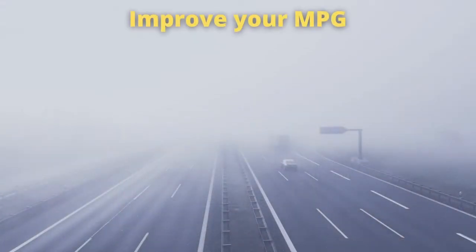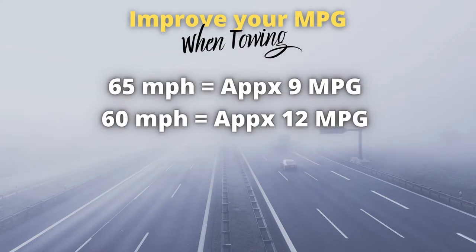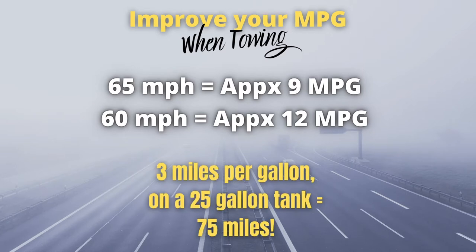To just break that down: my tank holds 25 gallons, so that's 75 additional miles per tank, which is pretty significant. The interesting part is, if you're going faster and consuming more fuel, you will potentially have to make more fuel stops.